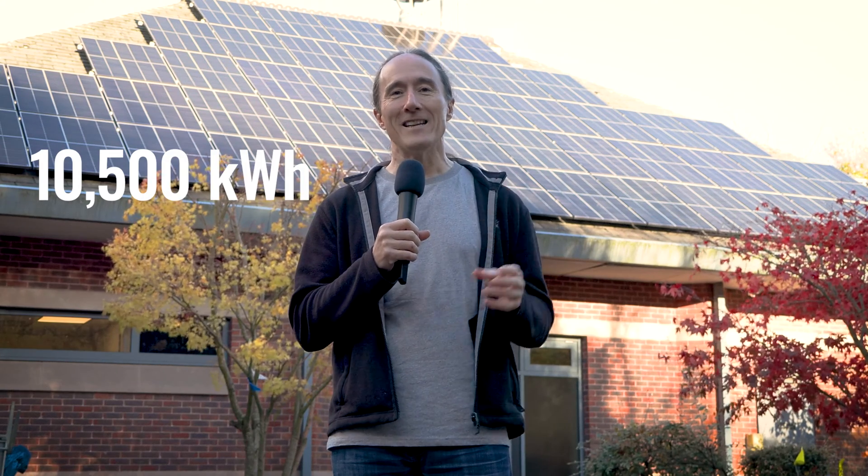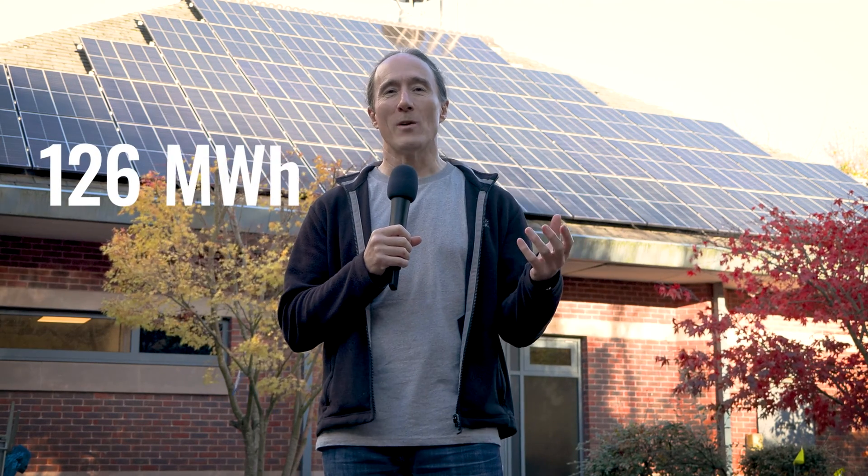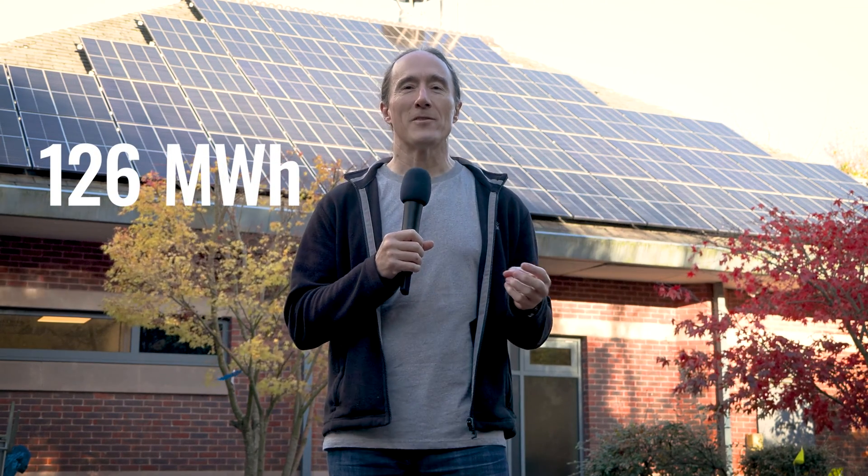If you look over the whole month of October, it generated 10,500 kilowatt hours of energy — that's 10.5 megawatt hours. And I thought, okay, so if October is an average month for the whole year — obviously with more energy generated in the summer and less in the winter — then multiplying that by 12, you're up to 126 megawatt hours for the year, which is about two-thirds of what the system was specced to generate.